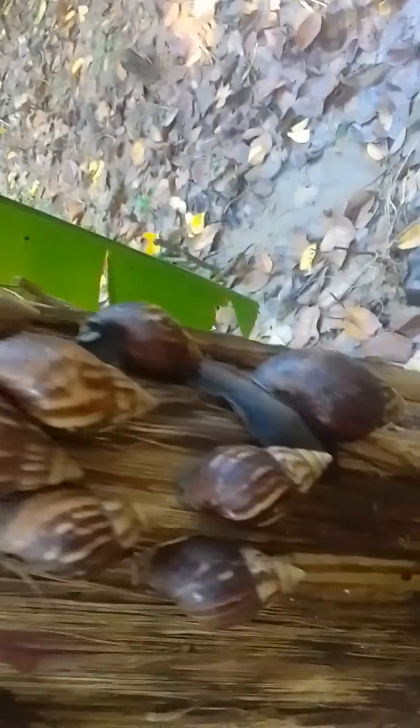It's really bad, as you could see on the video. These are banana trees currently infested by giant African snails.